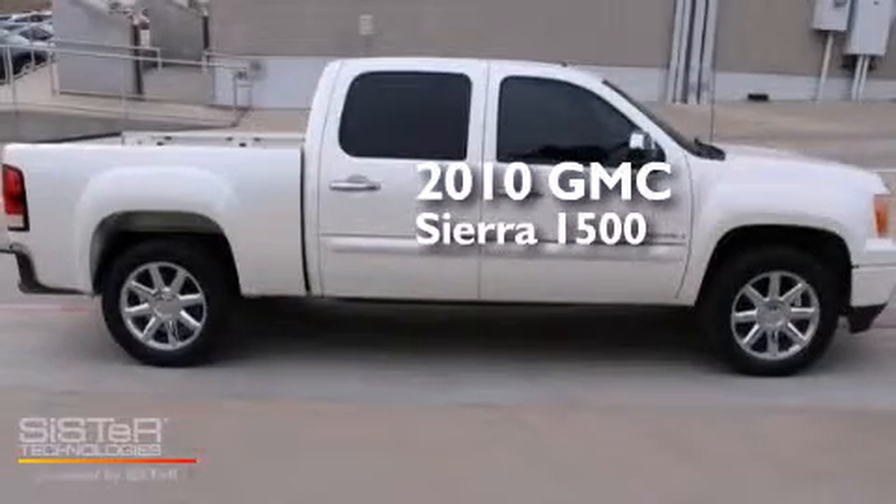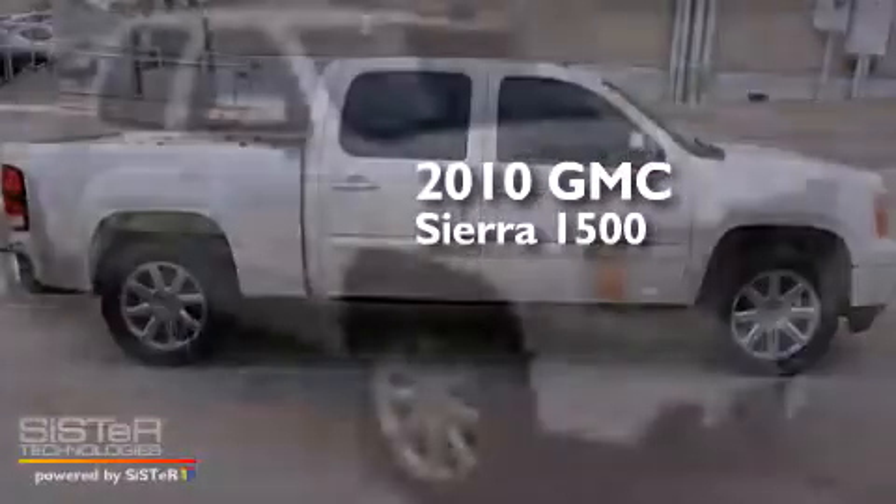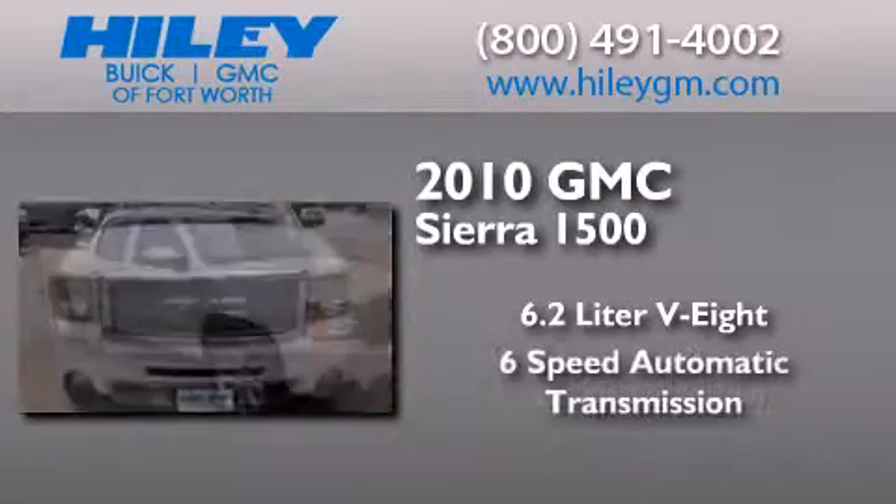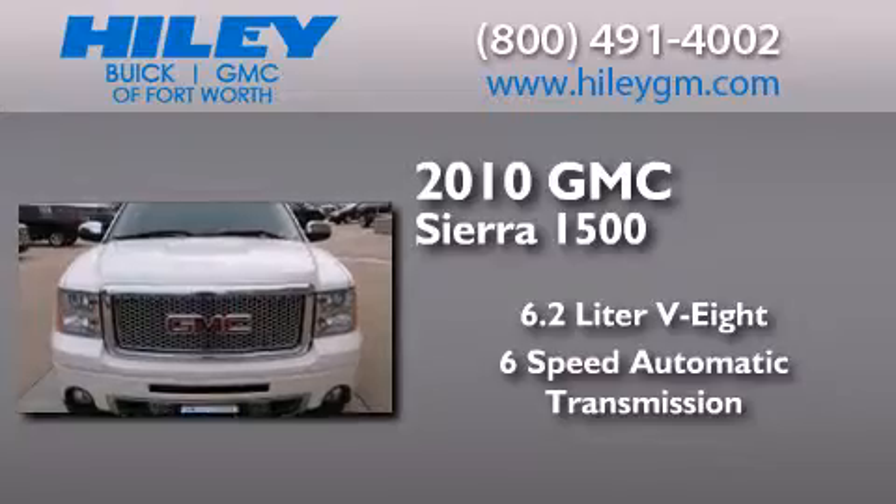This is a 2010 GMC Sierra 1500. It has a 6.2-liter 8-cylinder engine, a 6-speed automatic transmission, and a clean non-smoker interior.